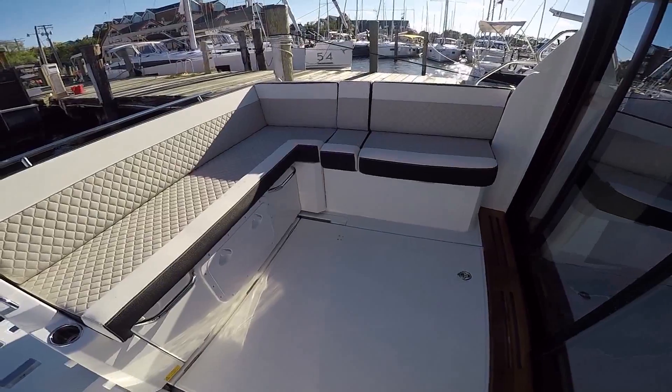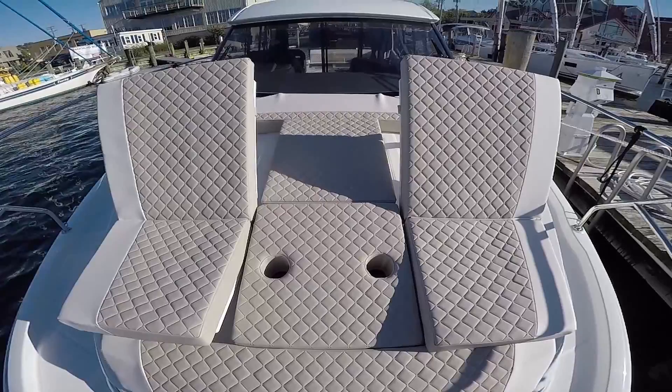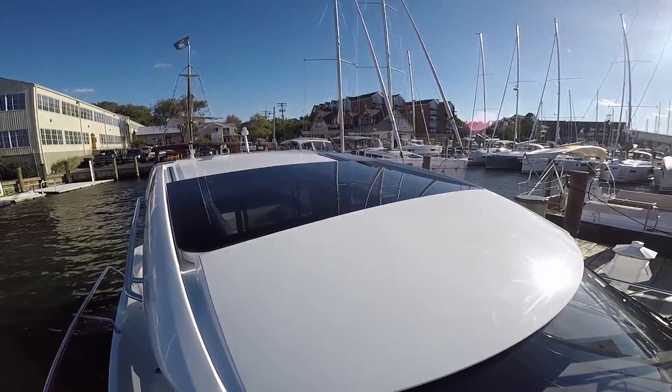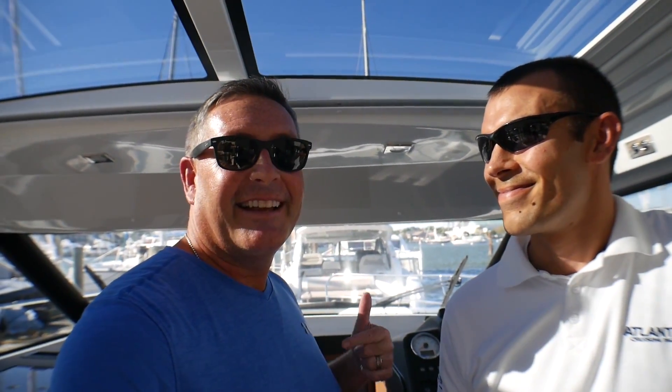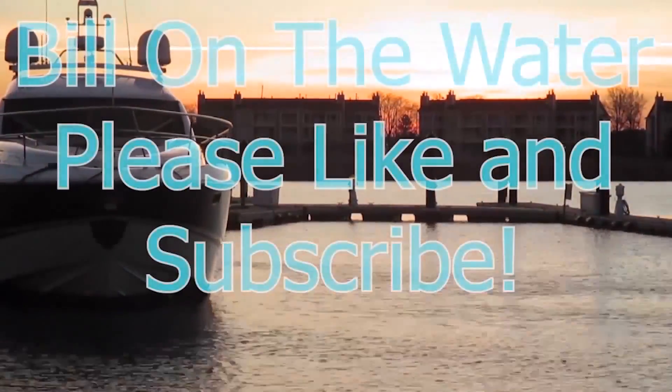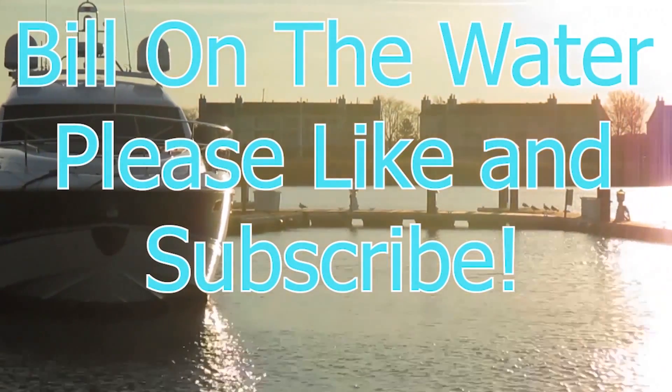If it's not the aft sun lounge, it's most likely the bow sun lounge — very spacious, with lift-up backrests and seat bottoms so you can sit or lay down, kind of like a chaise lounge feel. I love this Jeanneau product — the enclosure, the sunroof, all the little details are here and really show the quality. If you want more information on this boat, I'll put the link for Jeanneau below, along with the link for Atlantic Cruising Yachts and Ben's email address. For Ben, I'm Bill and we're on the water — please subscribe to my channel for all the news on boats, yachting, and lifestyle on the water.